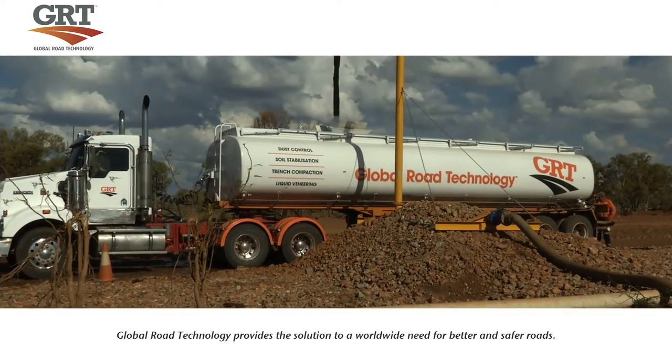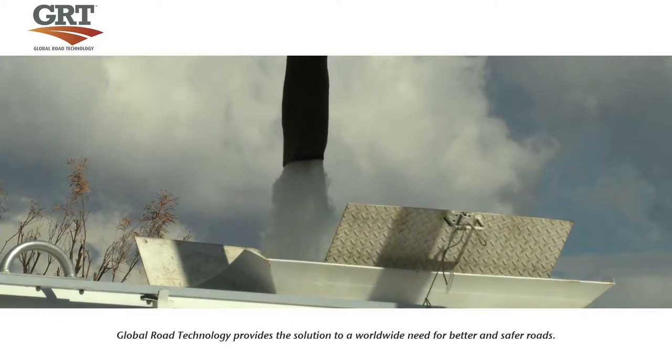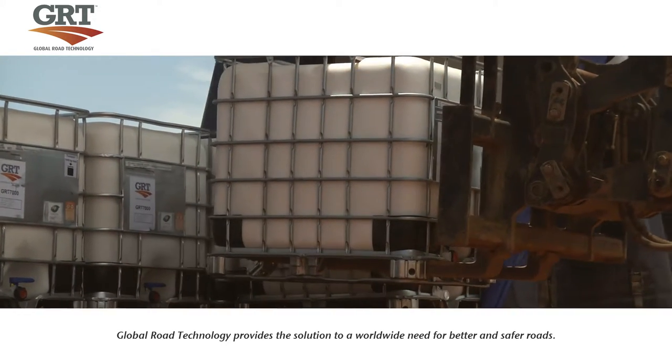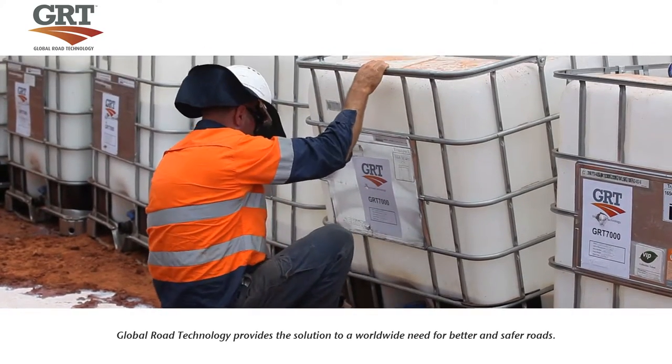The first step to this process is to fill the computer distributor trucks, simultaneously mixing water with the GRT environmentally friendly road stabilisation products. Recirculating pumps are used to create an even mixture of GRT product inside the tanks.